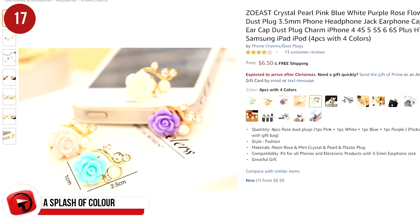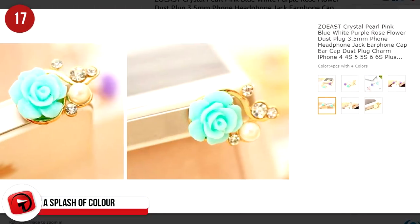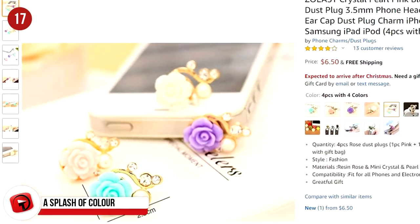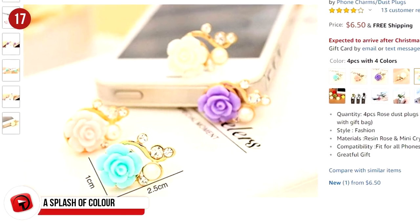This sweet cell phone dust plug looks like a bunch of small flowers and is specifically designed for the iPhone 4, 5, and 6, and iPad. Made from polymer clay, it's a mere $14 through Amazon.